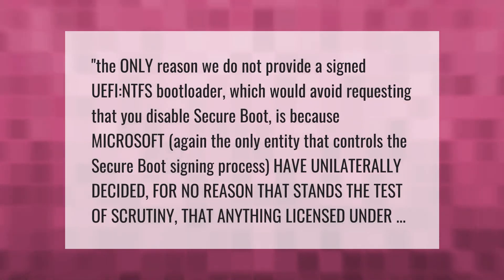The only reason we do not provide a signed UEFI NTFS bootloader — which would avoid requesting that you disable secure boot — is because Microsoft, the only entity that controls the secure boot signing process, have unilaterally decided for no reason that stands the test of scrutiny that anything licensed under...